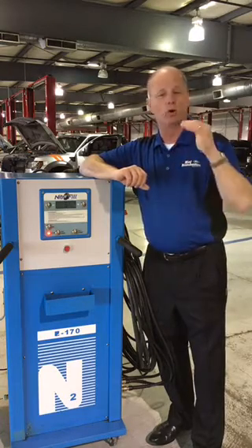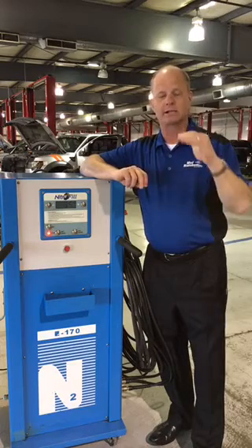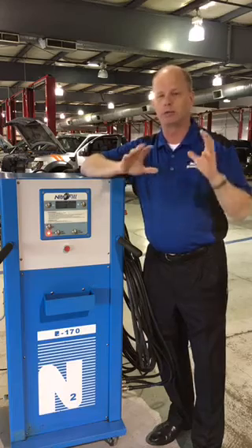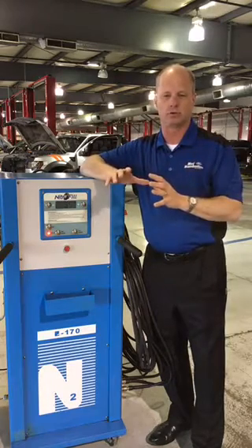Make sure if you don't come to Mel Hamilton Ford to get your nitrogen, ask the place you're getting it from: is it 96%? If they tell you it's 93%, don't waste your money, because that 3% difference is huge for your situation.